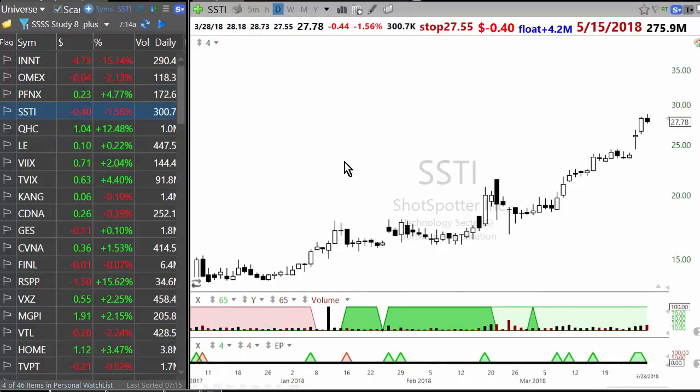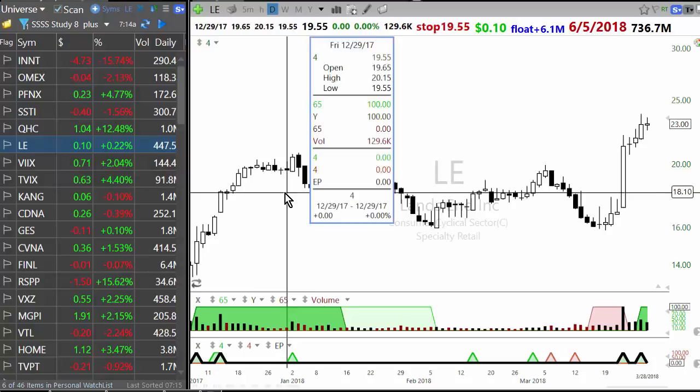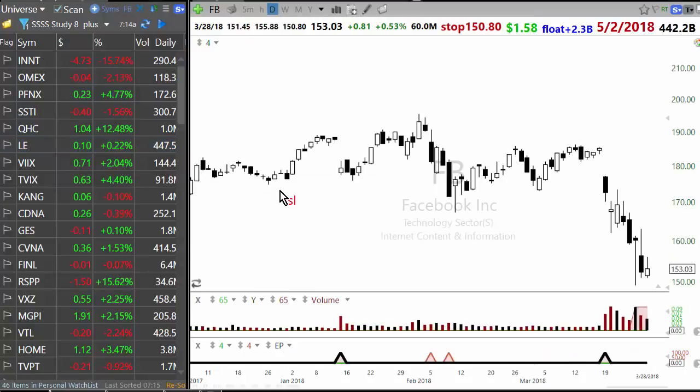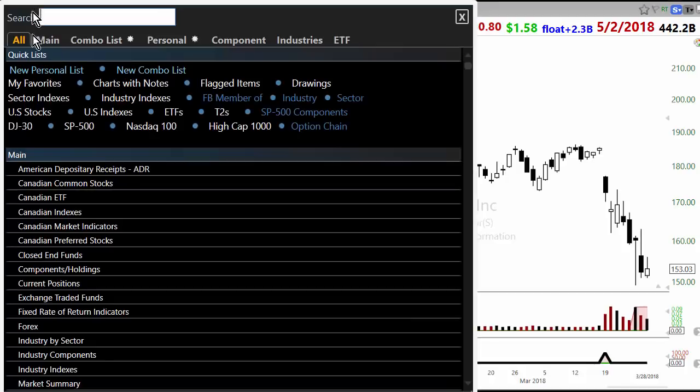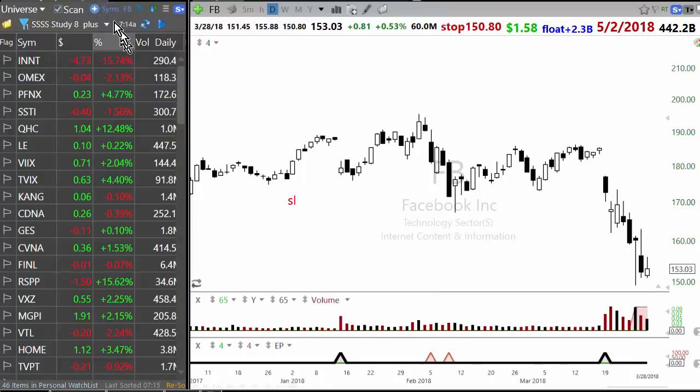The third thing that works in a market like this is something which is deeply oversold bouncing back. For example, Facebook bounced back a little bit — these are intraday kind of trades. Those kinds of moves will happen on the long side.